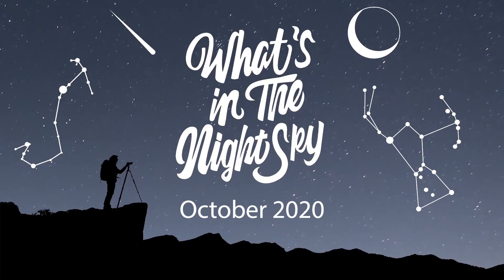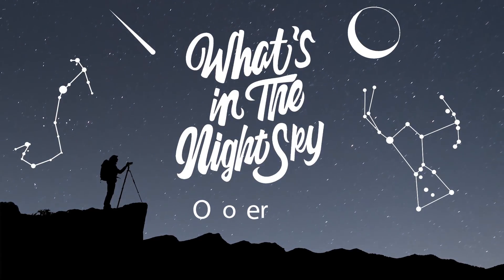Hi guys, welcome back to another episode of What's in the Night Sky for October 2020. Although we're saying goodbye to the Milky Way core, there's still plenty of Milky Way action to be had this month. Mars also makes its closest approach to Earth until 2033. We have two full moons this month, the Orionids meteor shower and a couple of other meteor showers as well, and the winter constellations are now starting to rise earlier and earlier.